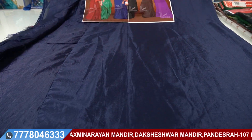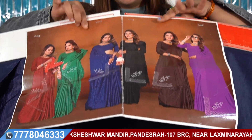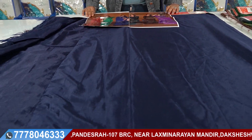Look at this — with real modeling, photo, and catalog, this is how you present to customers. You will show customers like this. Look at this blouse — it looks so beautiful.